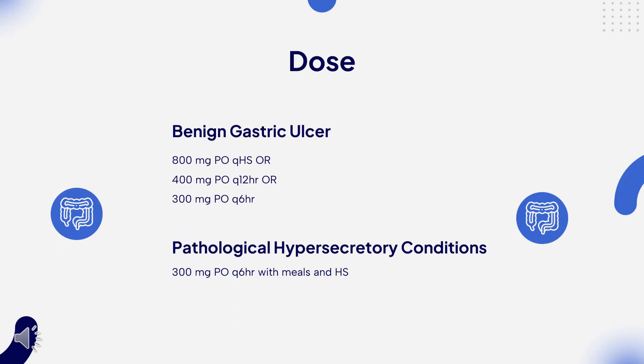Dose: Benign gastric ulcer — 800mg PO QHS, or 400mg PO Q12HR, or 300mg PO Q6HR. Duodenal ulcer — 800mg PO QHS, or 400mg PO Q12HR, or 300mg PO Q6HR. Erosive gastroesophageal reflux disease — 800mg PO Q12HR, or 400mg PO Q6HR. Heartburn (over-the-counter only): to relieve symptoms, 200mg PO up to Q12HR; to prevent symptoms, 200mg PO with a glass of water right before or up to 30 minutes before eating food or drinking beverages that cause heartburn.